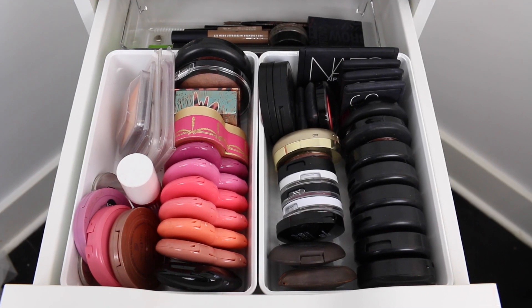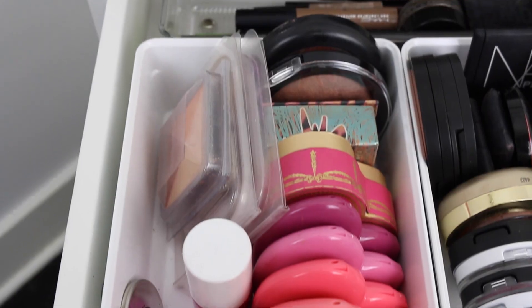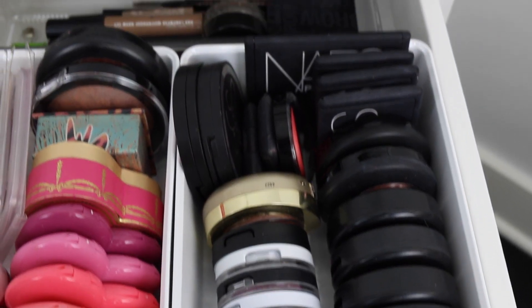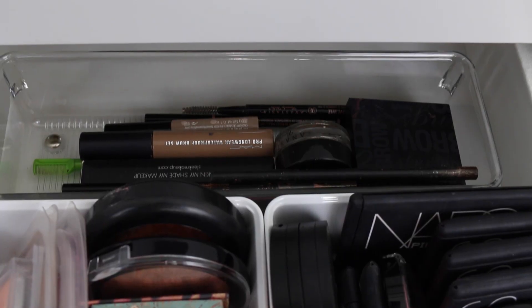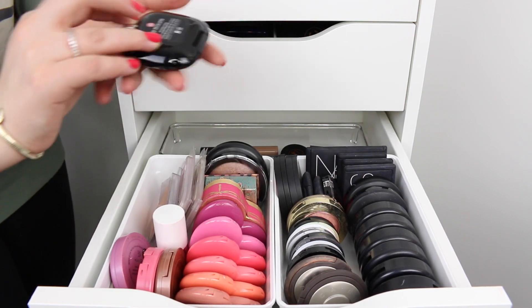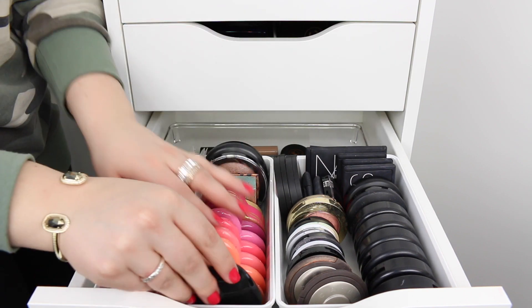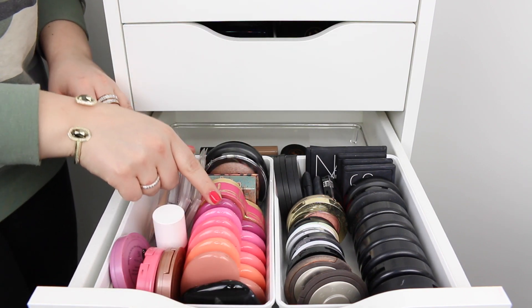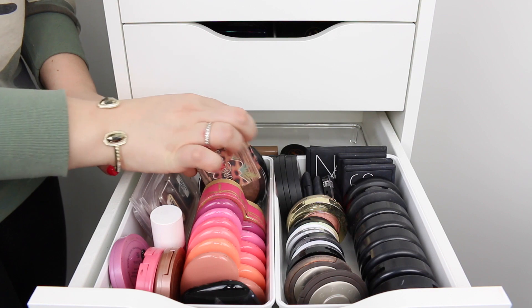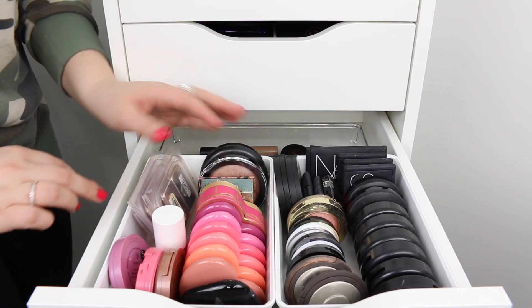Moving on to the next drawer, which is probably my favorite — this is all of my blushes, and I also have my eyebrow products here at the back. In the front I have a random Marc Jacobs blush in the color Reckless — it's a mauve-y purple. Then I have all of the Too Faced Love Flush blushes, a Coralista from Benefit, some City Color blushes, and a MAC blush.